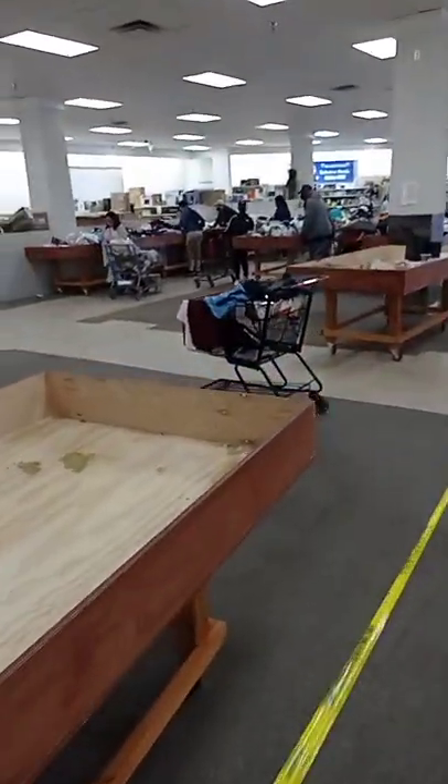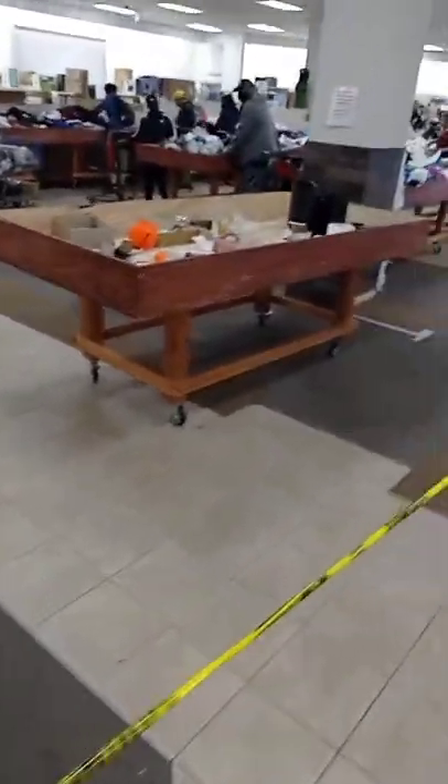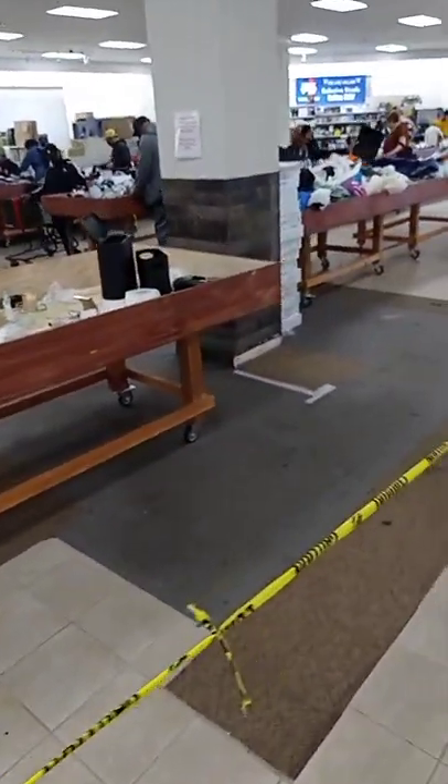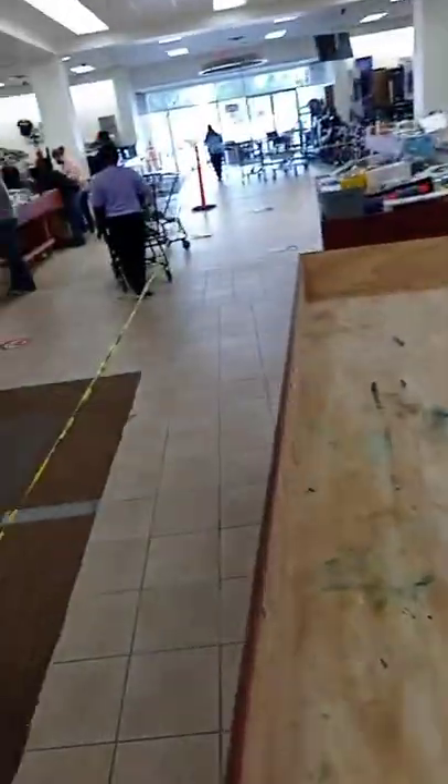We still have shoppers in here today helping sort the tables out. We've got a sale going on right now — it's One Dollar Wednesday! I apologize, I forgot what day it was. Come out and shop these tables we have left here for one dollar.